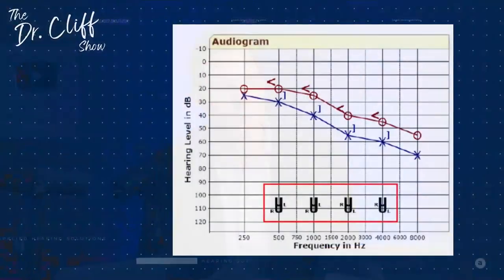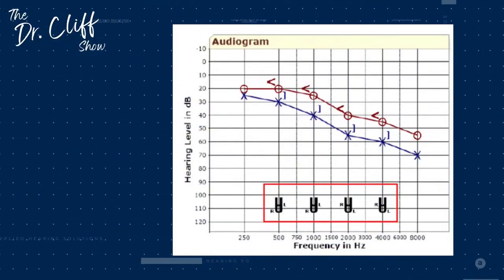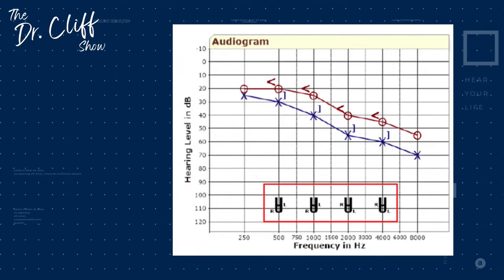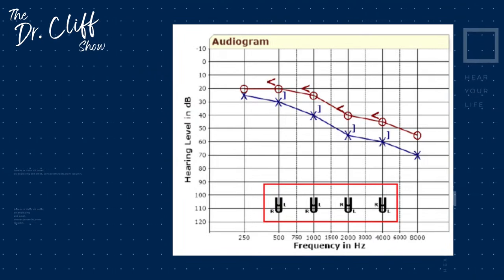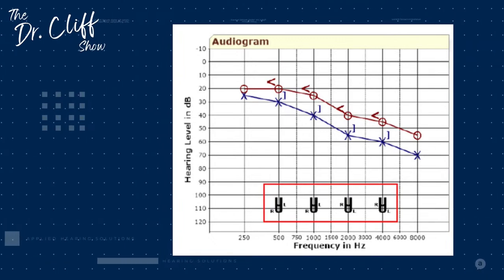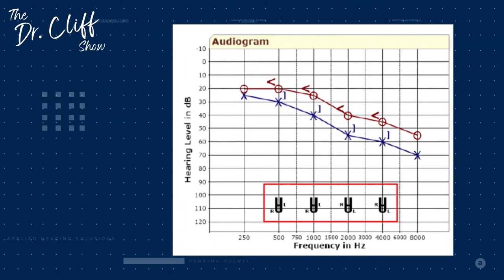Another thing we need to identify is uncomfortable listening levels. When treating someone with hearing loss, we don't just amplify all sound — we need to make sure we do not exceed a comfort level. We have an uncomfortable level graphic: at the very bottom of the graph, the U's indicate where the uncomfortable level was identified for this patient. The gap between the X's and O's and the U's indicates the dynamic range we have to work within comfortably for an individual when amplifying sound.